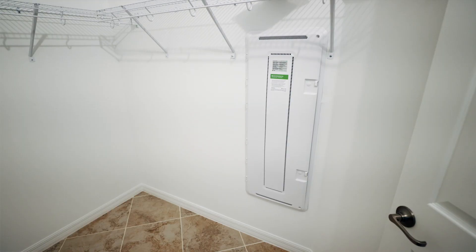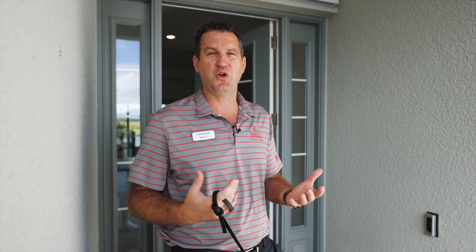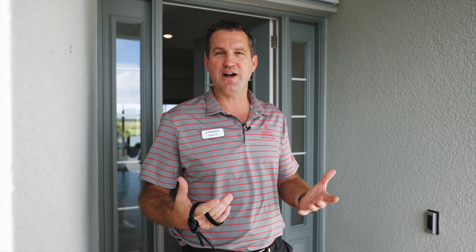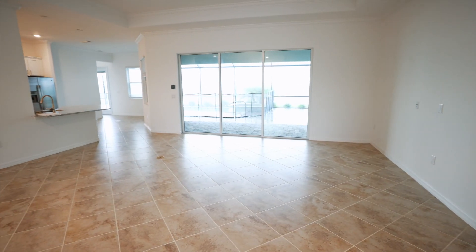Not only is it a smart home, it's also Wi-Fi certified. When we're walking through the master bedroom, we'll go into the smart panel and I'll show you exactly what that Wi-Fi certified home looks like. So let's go ahead and walk through the front door and start checking it out.